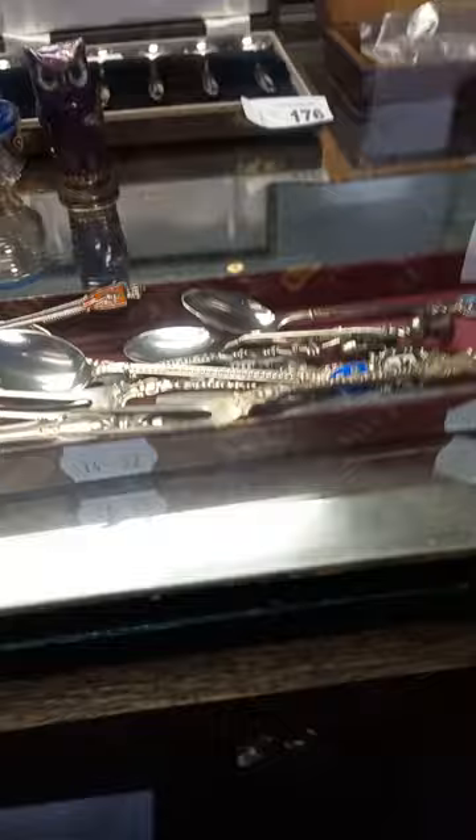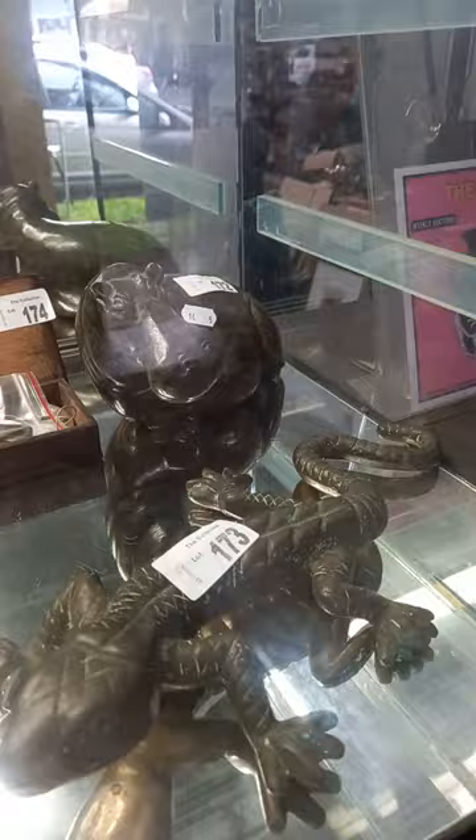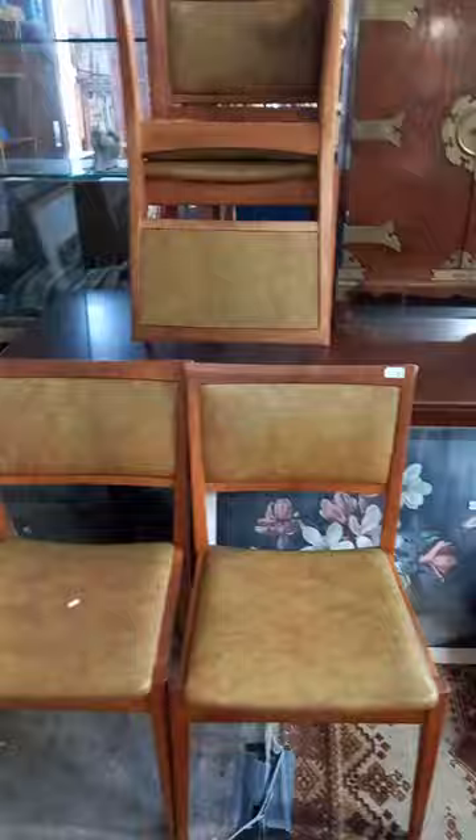Sterling silver teaspoons, more sterling silver, big heavy brass lizard, carved serpentine stone hippopotamus, nice little gold scales in the box, opera glasses, really nice cigarette box with a nice little Ronson table lighter. Some really nice things in the jewellery cabinet.